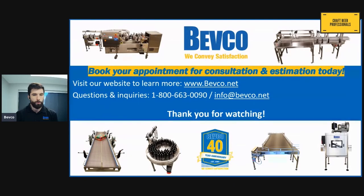Thanks for tuning in to our live demo. We've got our contact information available — please feel free to give us a call or send us an email if you're interested in reaching out to us.